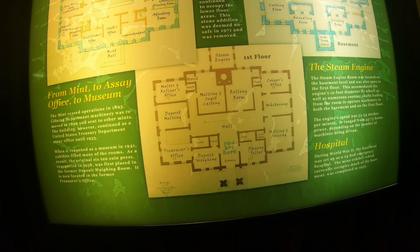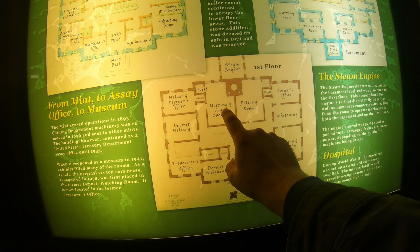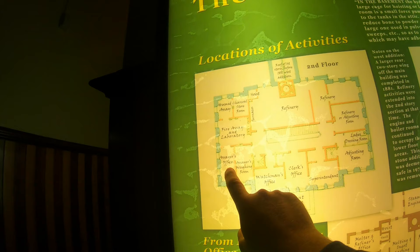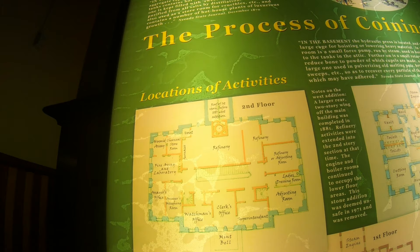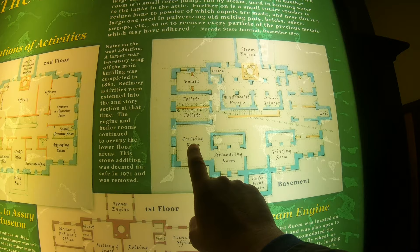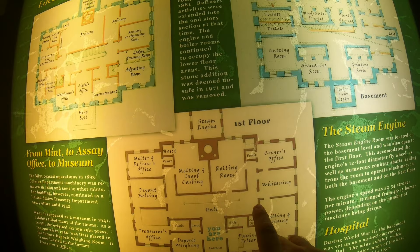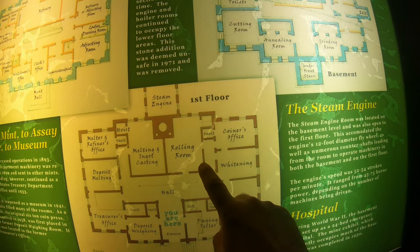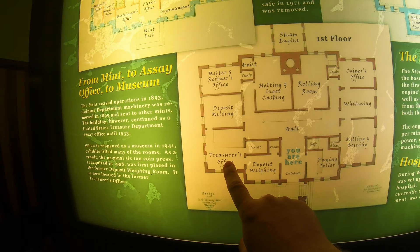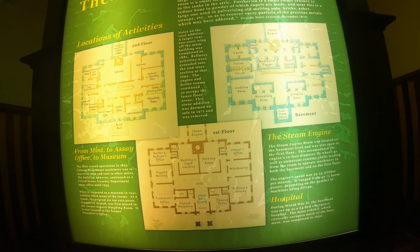To recap the fascinating process: metals come in, get weighed, then melted down by the melters and refiners, then go to ingot casting. From there they go up to the assayer's office, then back to the refinery for further melting. Then down to the annealing and cutting room in the basement, up to the adjusting room, then to the rolling room for putting edges on the blanks, then the whitening room, and finally milling and coining. From there they go up to the coiner's office for checking, and end up at the treasurer's office in the vault, ready to be deposited at the paying teller.